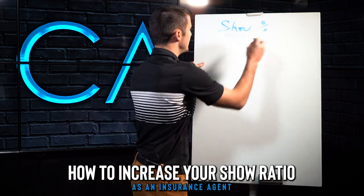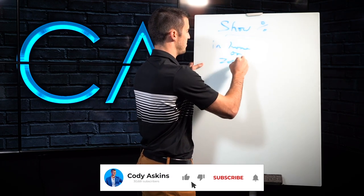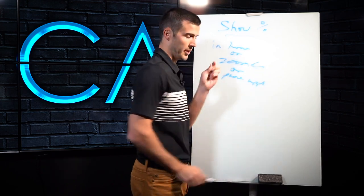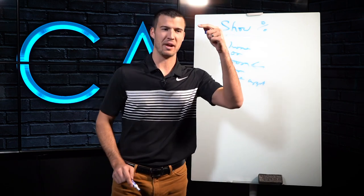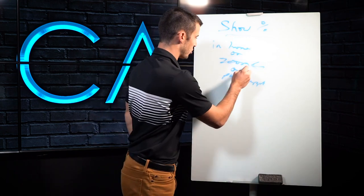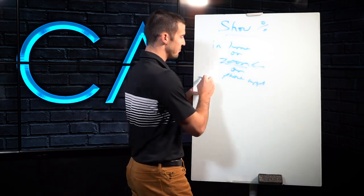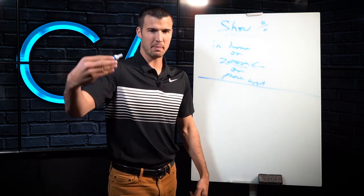And by the way, this could be in-home, this could be a Zoom, or it could just be a phone appointment. We've been getting this question a lot when it comes to Zooms. We just did a training with my buddy Nate, who's a seven-figure man for Success Society, and we specifically trained on how to increase show ratio for Zoom appointments. I'm going to give you specifically things that I always did on the phone to increase my show ratio.